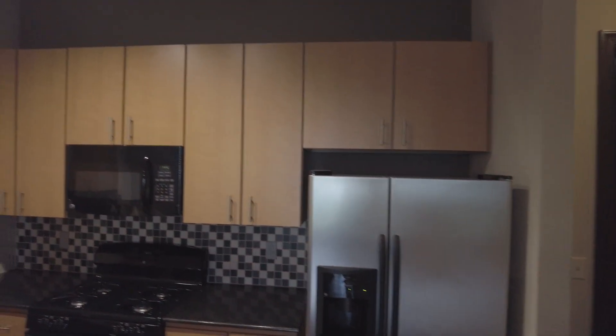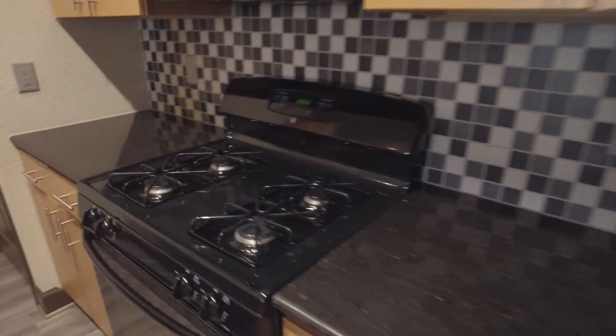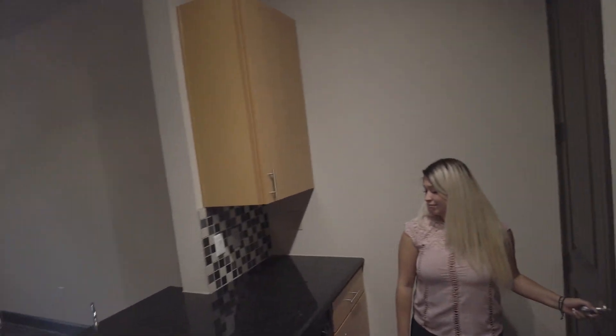It's really cute in here. You've got a lot of cabinet space. You do have gas as well. And there's a pantry — lots of space in there. Here's the kitchen. It's all really, really cute.